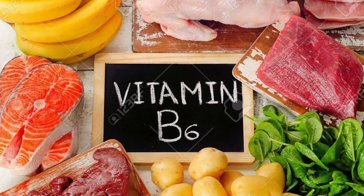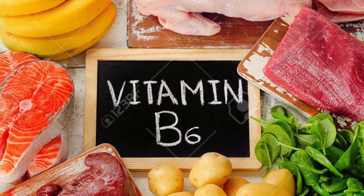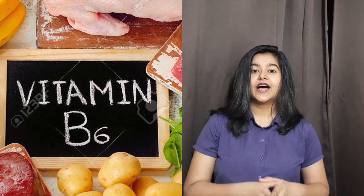Vitamin B6 is a water-soluble vitamin that can actually lower prolactin. Vitamin B6 has a mechanism that inhibits prolactin production by increasing the dopaminergic effect in the hypothalamus — because dopamine and prolactin oppose each other, increasing dopamine activity helps reduce prolactin levels.